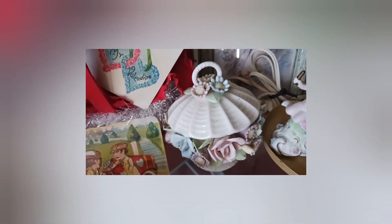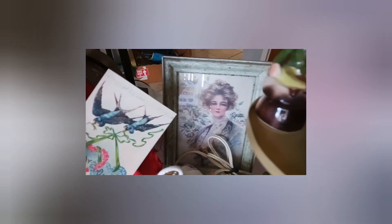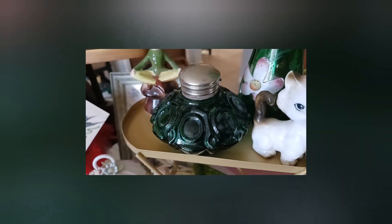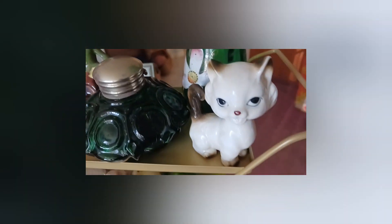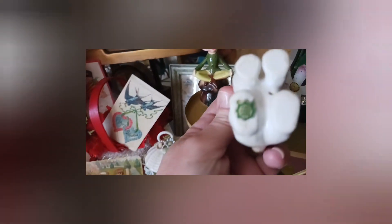I have this porcelain piece — it's kind of the Capodimonte style — it's a vintage night light and it does work. There's a nice Victorian-looking lady print back there that reminds me of a Gibson Girl. I have a pixie, some green glass that's actually a vintage inkwell, and a little kitty figurine — I'll check who made it on the bottom. Nice vintage kitty.